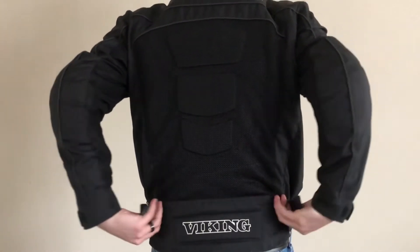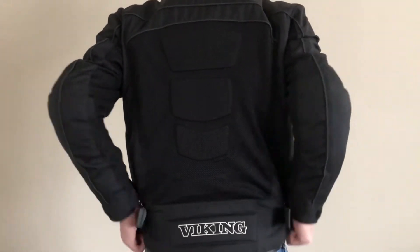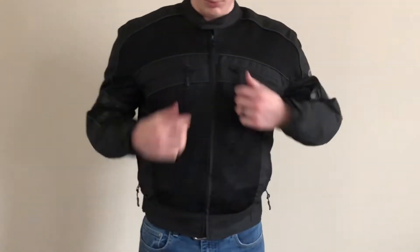The mesh allows the jacket to be breathable while still providing an extra layer between you and the road. It has armor in all the right places — elbows, back, and shoulders.